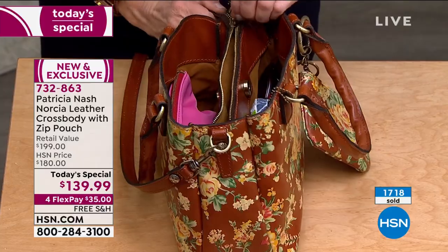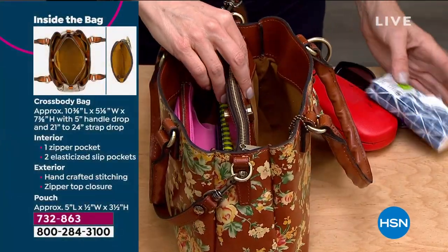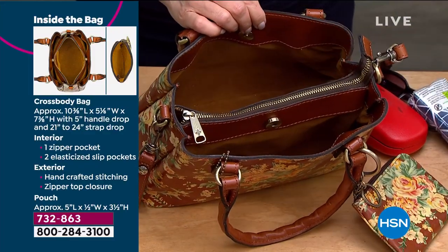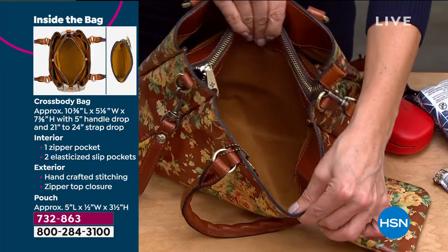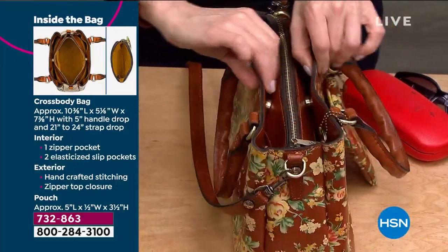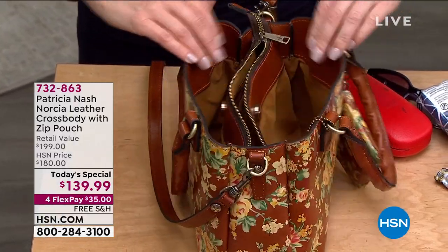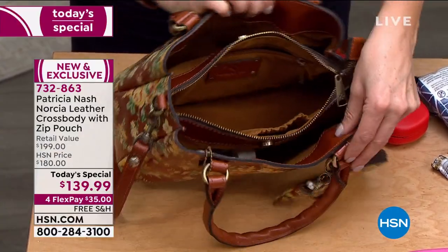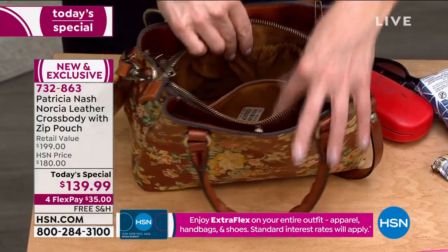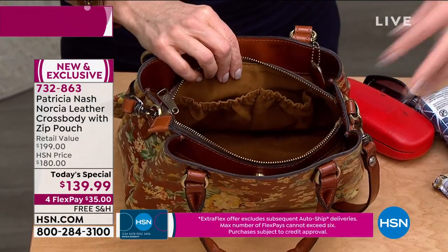Patricia highlights the side gussets: you can really use all three compartments and see what you want to grab very quickly. This is the 'disorganizer' bag - look at how many things you can fit in each side. You could even put an umbrella or water bottle in the side pocket - it just stands up because of that flat bottom. The center compartment has a secure center zip, a back wall zip for another compartment, and two elastic pockets - a really popular detail Patricia does in all her bags.